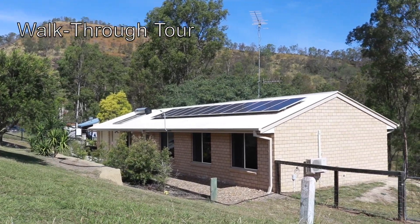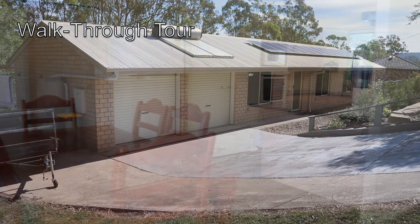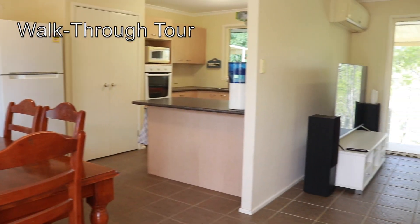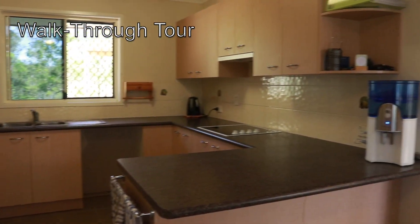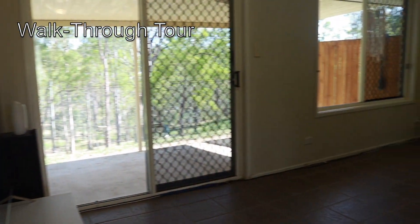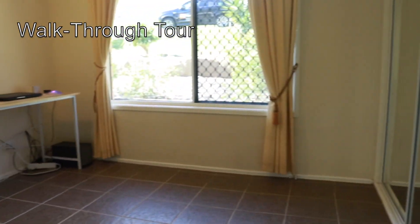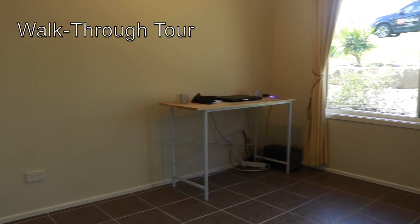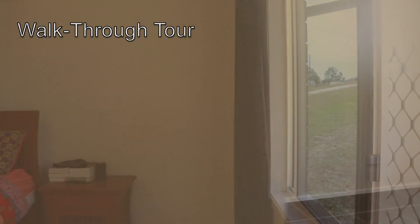Hi, it's Barry from LJ Hooker once again. I'd like to welcome you to 178 Stephens Place in the beautiful Coralbin Valley. This air-conditioned home was designed with the busy family in mind and also takes the worry out of all your power needs with both solar hot water and power available. It has two large patios out the back overlooking two paddocks for any four-legged members of the family.